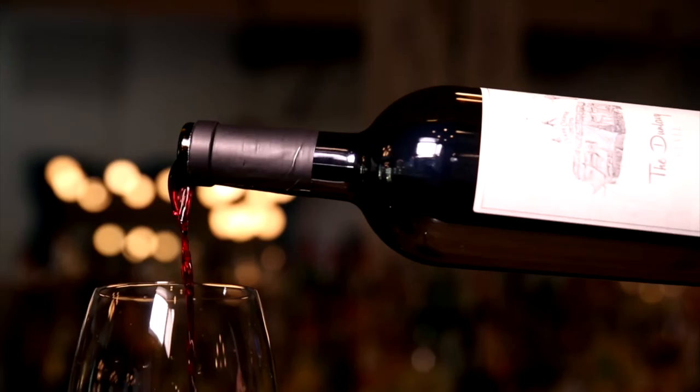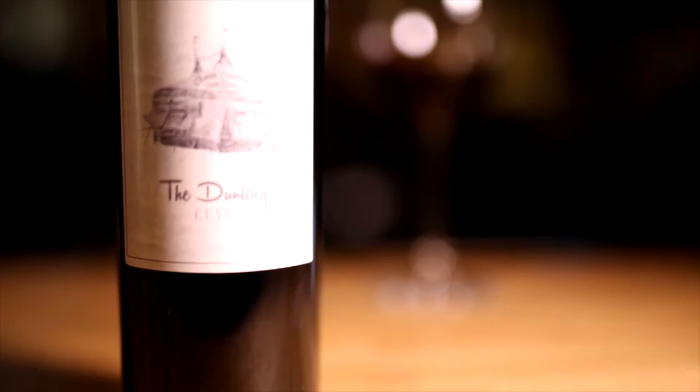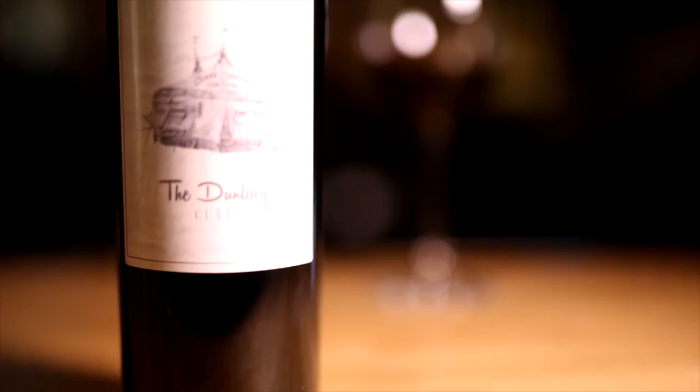That was part of the process of making the Dunlevy Cuvée. Mark and I would pick the grapes, taste the grapes, take them to the barrels — the whole process. Eight, nine months later, we come up with the Dunlevy Cuvée.